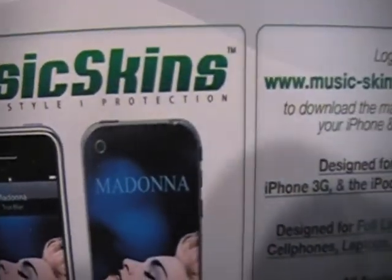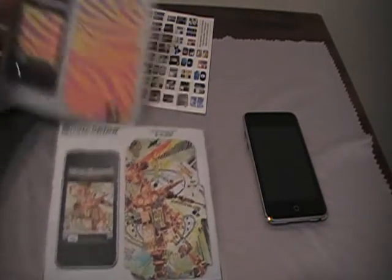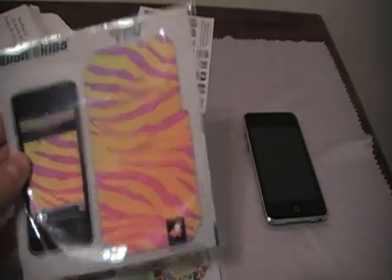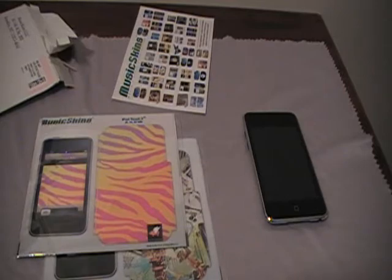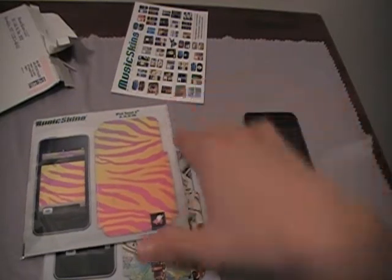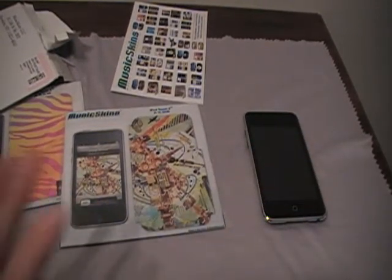Music Skins — music, style, protection. That's pretty much the unboxing for Music Skins. Remember, if you guys want this skin right here, I'm doing a giveaway. This one looks like a zebra but a different kind of zebra. Stay tuned for my review on this skin so I can do the giveaway for you guys.